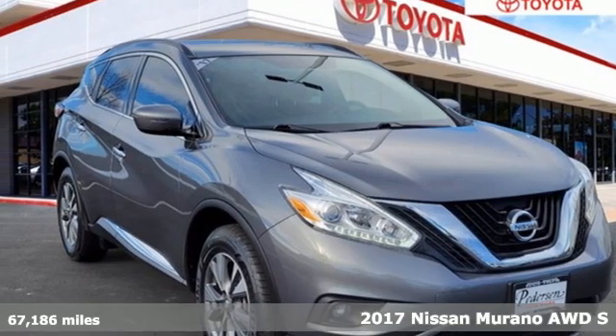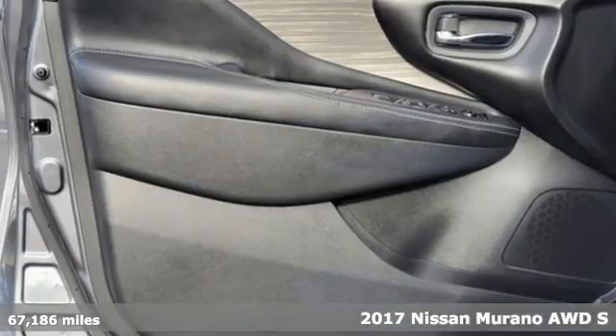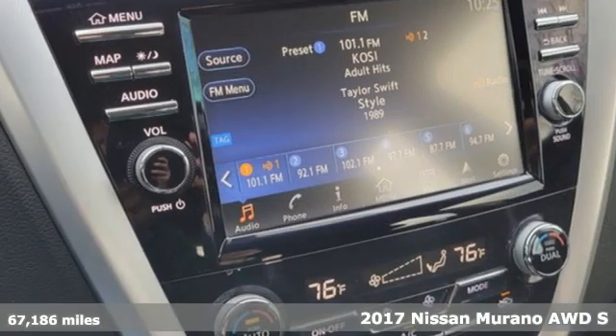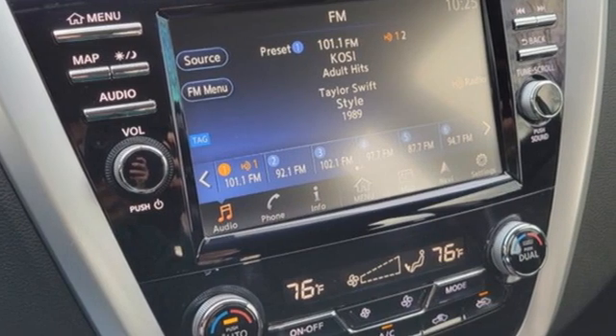It's a 2017 Nissan Murano. This crossover has a sleek design, comfortable interior, and plenty of power, so you can be more than just a driver. You can be a host.